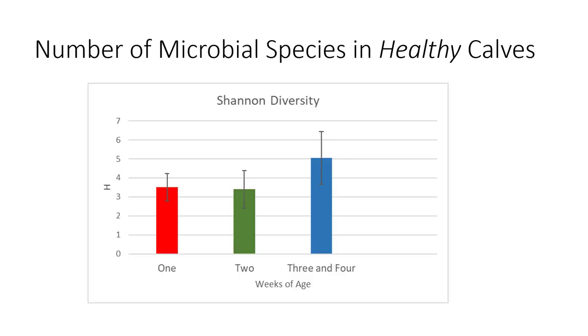Looking at Shannon diversity, we're focused on the number of microbial species in healthy calves to set the stage for discriminating healthy versus disease. The number of microbial species in fecal samples progressed and increased as we moved into the third and fourth week, which is what we expected and what the literature supports. Not unexpected, but it's nice to have validation within our population that healthy calves showed a normal progression of diversity and change in number of microbial species.